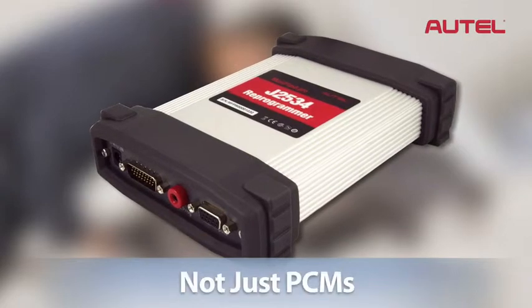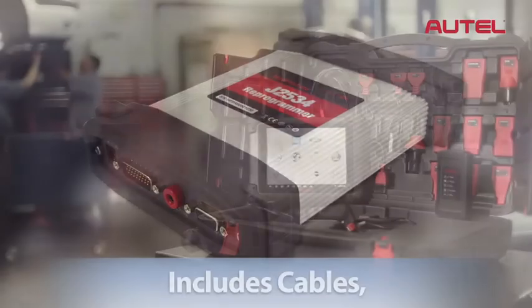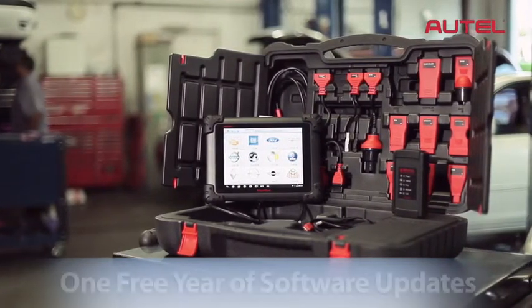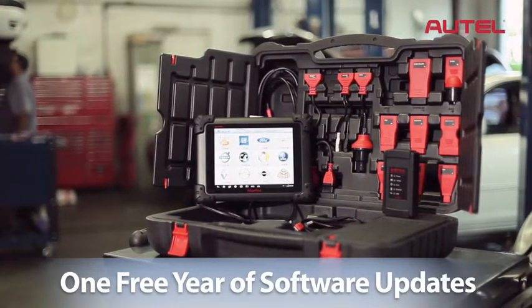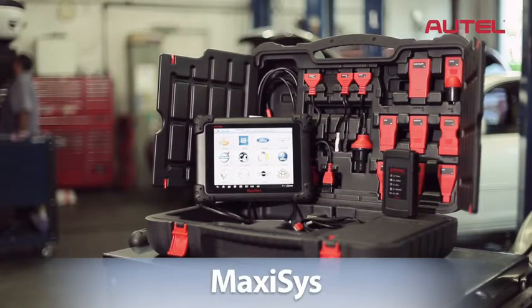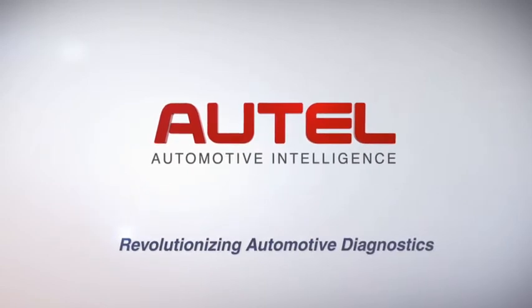Not just PCMs. Max-Assist comes ready with all of the cables, adapters, and software you need to get the job done, as well as one free year of software updates. Max-Assist also includes a one-year warranty. Max-Assist — a revolution in diagnostics. Max-Assist Pro.